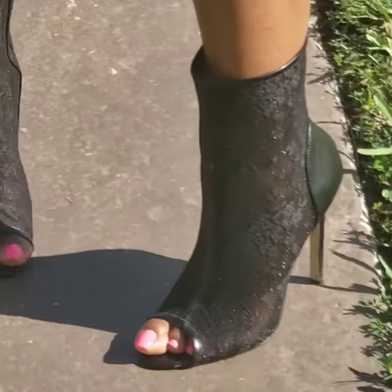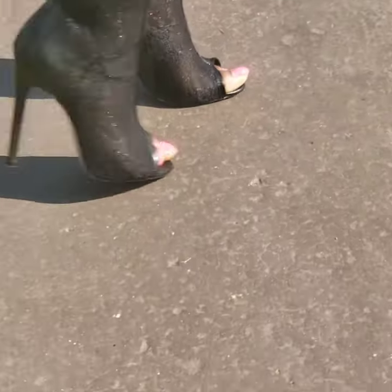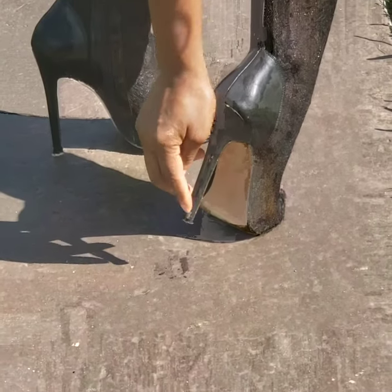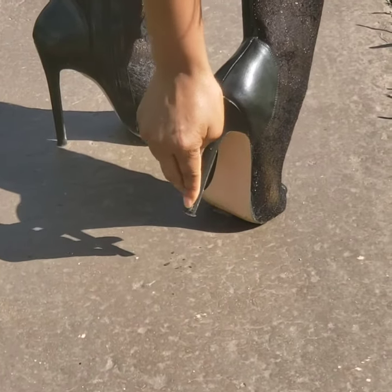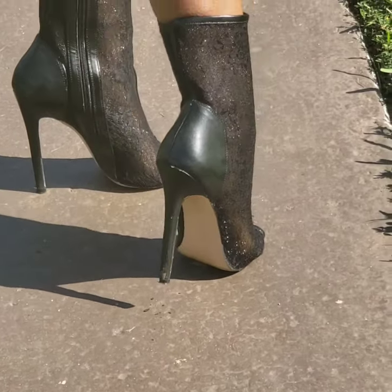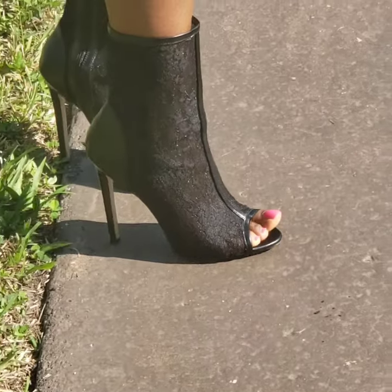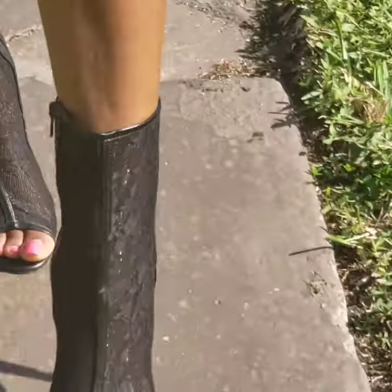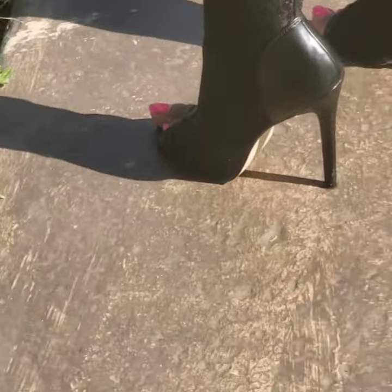Something else I want to point out is that the heel needs to be repaired — it is coming apart there. You may want to get that taken care of, but it's just cosmetic. As far as walking in it, it's easy to walk in, and nothing's wrong with the heel cap.